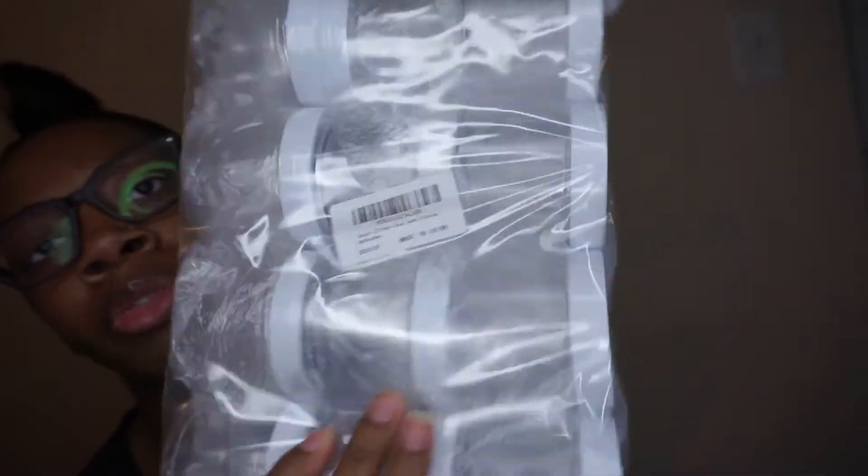I bought some more containers — these are seven ounce containers for my body butters, for the full collection.